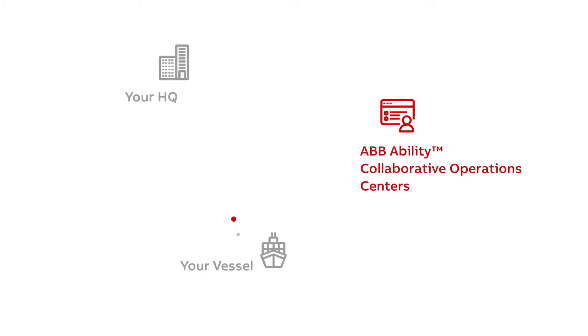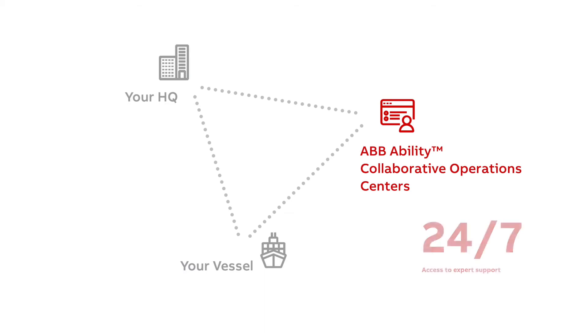To ensure the safe and efficient operation of your vessel, the ABB Ability Collaborative Operations Center is standing by. You have remote access to ABB's global team of experts 24/7.